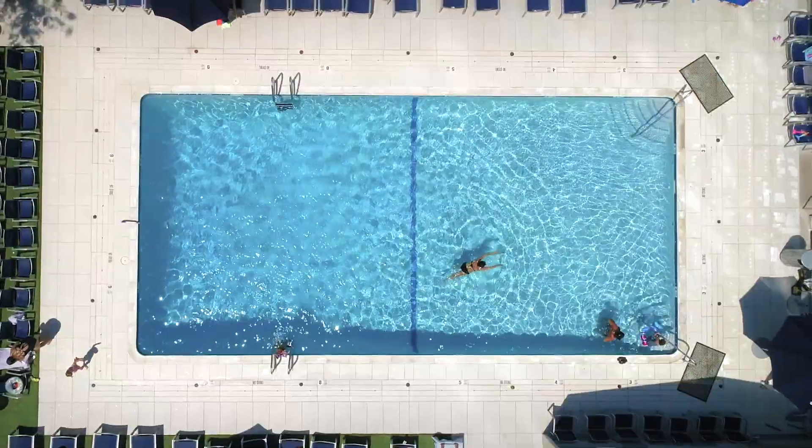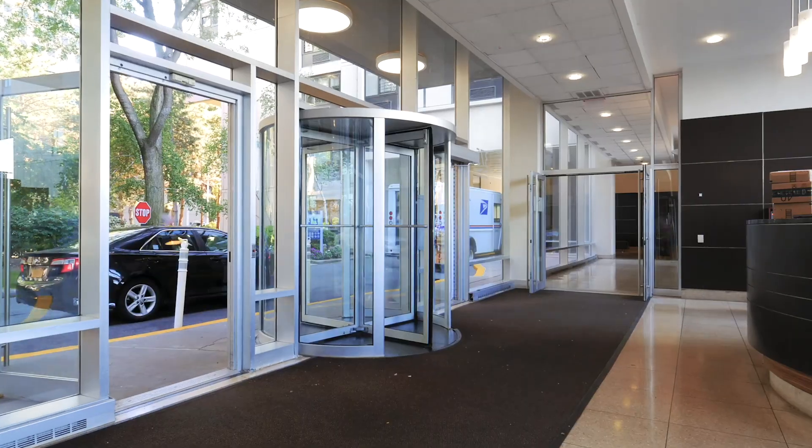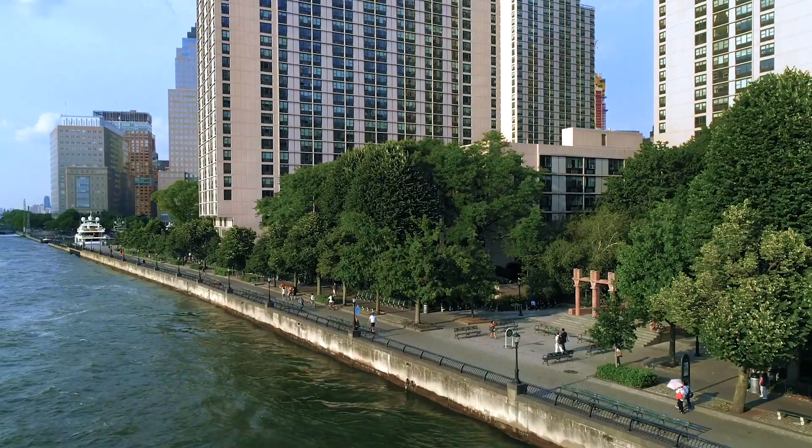On-site amenities include a state-of-the-art swimming pool and health club, a tended garage, laundry room, 24-hour doorman, and 24-hour security.